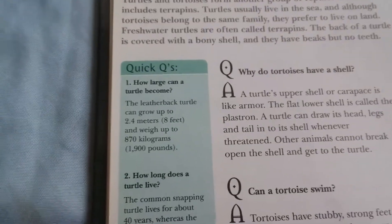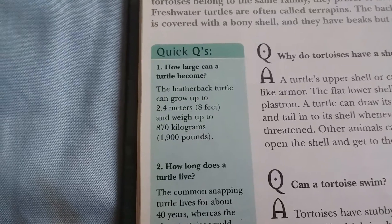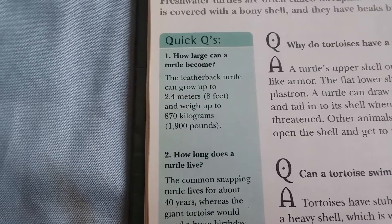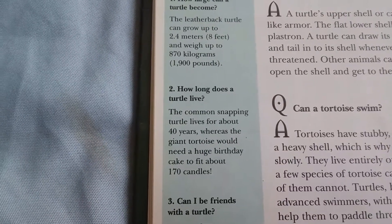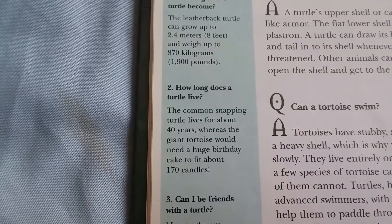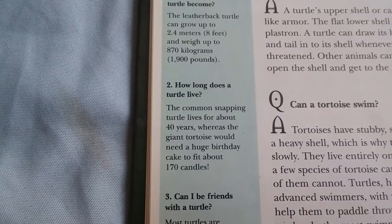How large can a turtle become? The leatherback turtle can grow up to 2.4 meters (3 feet) and weigh up to 870 kilograms (1,900 pounds). How long does a turtle live? The common snapping turtle lives for about 40 years, while the giant tortoise would need a birthday cake with about 170 candles.